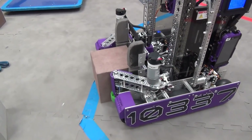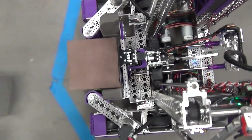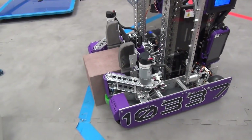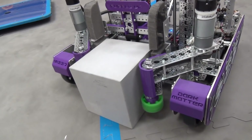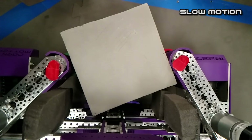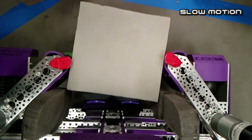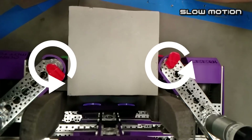The different friction coefficients assist in squaring the glyphs by forcing them to rotate into position. To further assist in squaring a glyph, the intake wheels can pivot, which allows our driver to gather glyphs at different orientations. Once a glyph is secured, two distance sensors located at the back of our intake system stop the intake wheels from spinning to prevent glyph damage during a match. The two distance sensors are also used to detect if a glyph is squared against the backplate. If a glyph is not squared, the wheels will oscillate as you can see in this slow motion video.